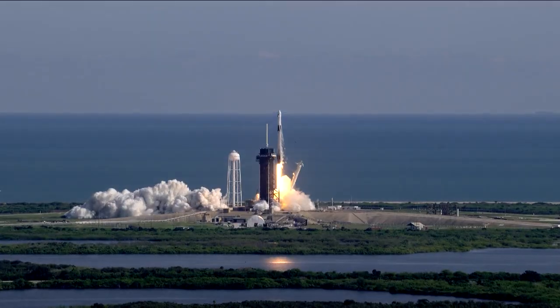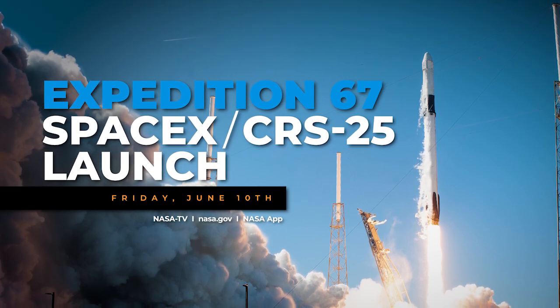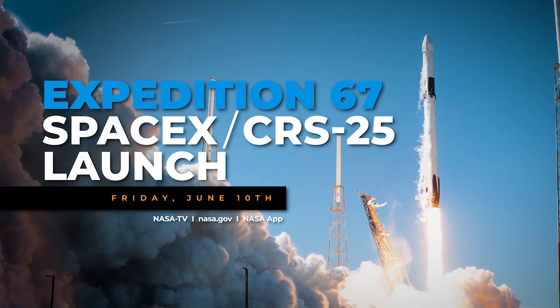Coming up, the astronauts are expecting another delivery, this time from SpaceX. The 25th Cargo Dragon spacecraft is set to launch to the space station from NASA's Kennedy Space Center in Florida, carrying investigations and supplies for the crew.